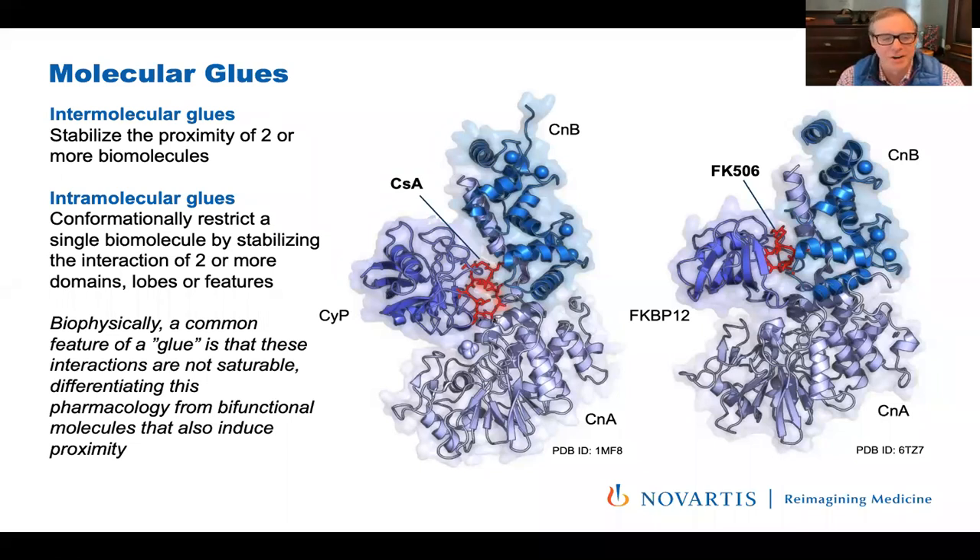Great examples from nature include cyclosporine A and FK506. In the crystal structure of cyclosporine A, the immunophilins are arranged around this core macrocyclic natural product — present there is cyclophilin as well as calcineurin A and B. Cyclosporine has become an important medicine in transplantation. Even more have I prescribed FK506, which is perhaps better tolerated but equally potent, bridging calcineurin A and B to FKBP12. These intermolecular glues abrogate inflammatory signaling pathways in lymphocytes and other tissues.